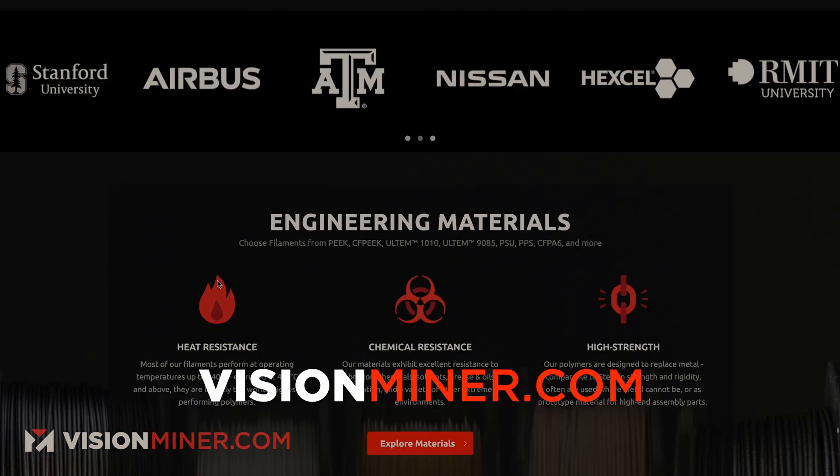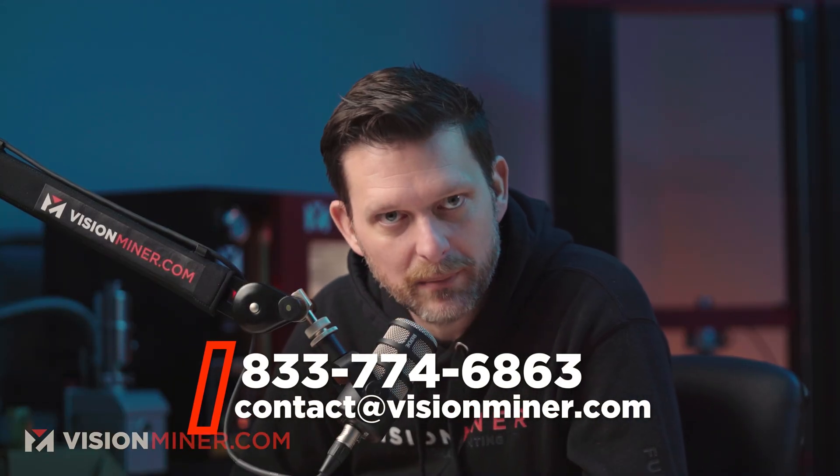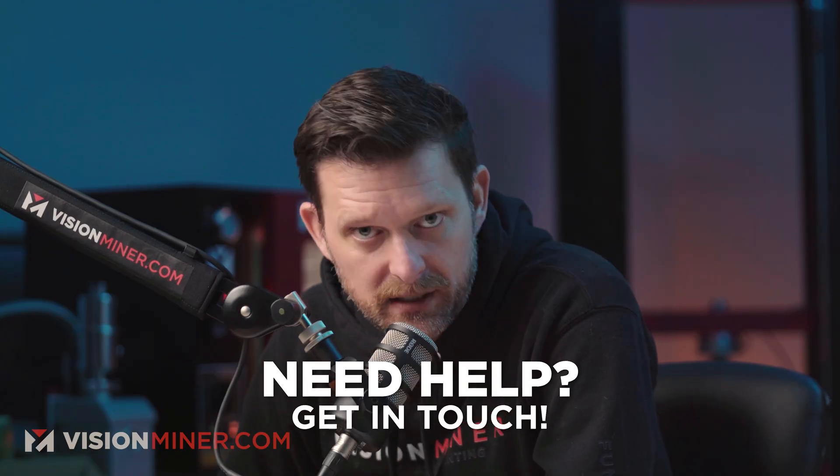Check out visionminer.com. We are here to help you. We're passionate about what we do. I love when people call and say, 'Hey, I'm doing this crazy project.' We end up getting them the right machine, the right materials. Often people go overkill — they say 'I need PEEK' and they don't. We can save you a lot of money and make your life a lot easier. We care about our customers, and by helping you, we help the industry so that more people know about high temp printing. Do not be afraid to reach out — email us, ask us questions. We want to help you and give you the right answer.